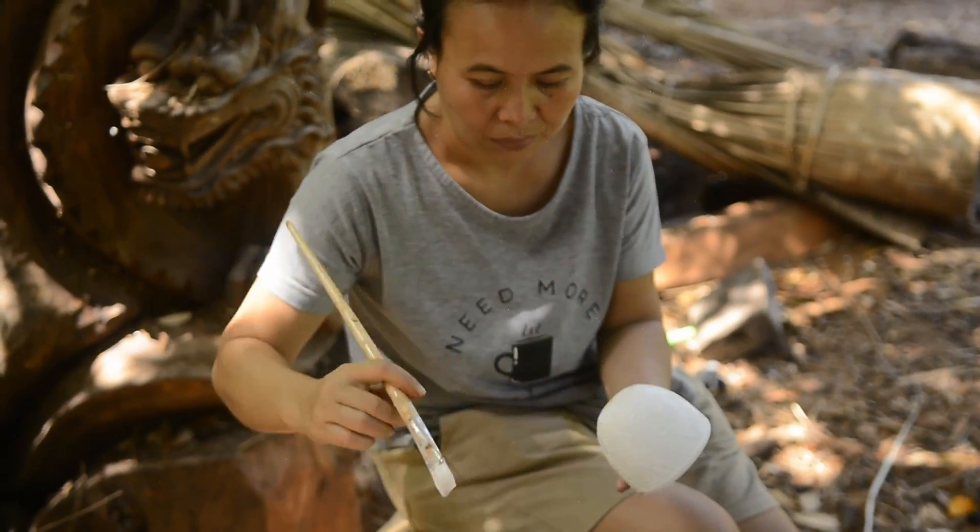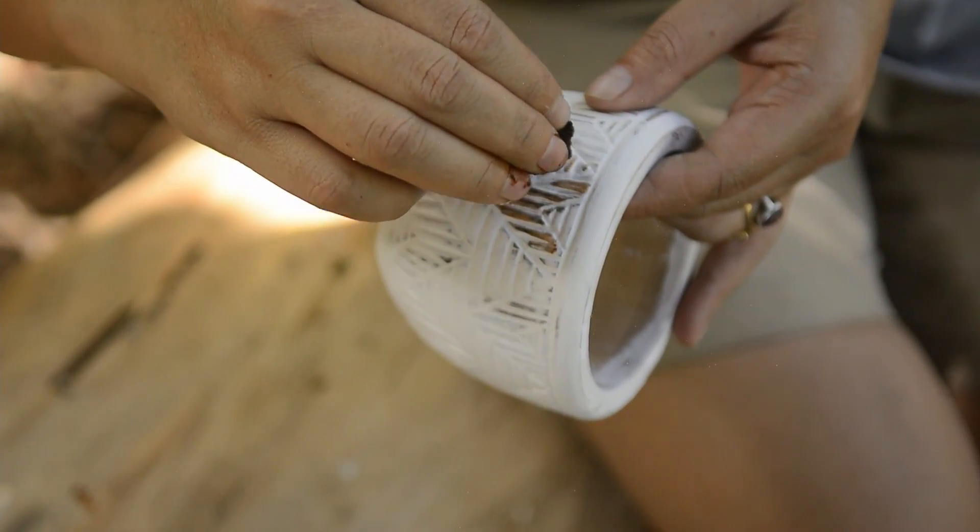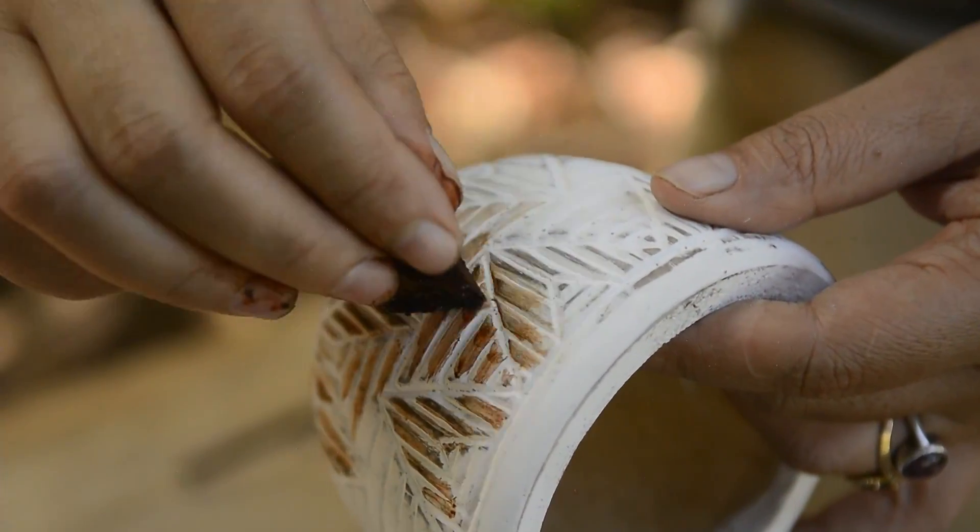Here is Ibuwayan herself trying some different finishing techniques, and here are our first results.